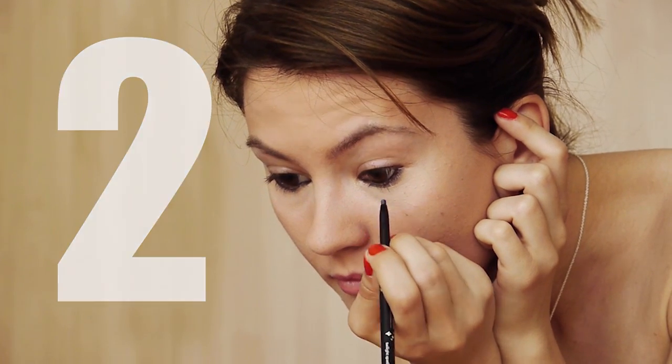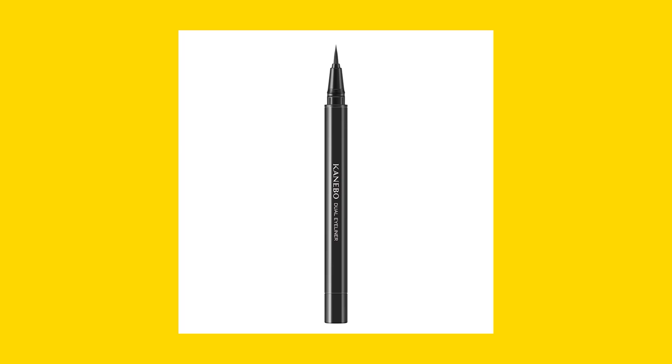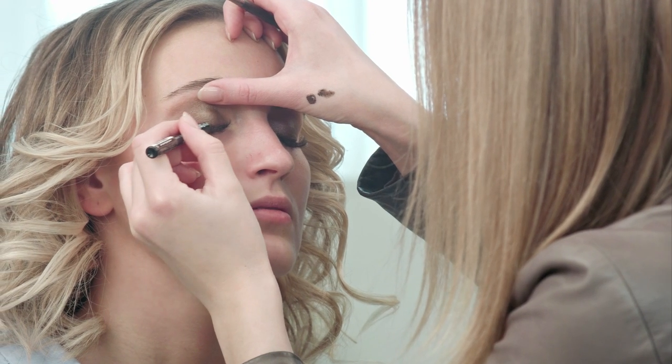Number 2. Trying to apply the liner but it is not working. Your liner pencil is dry and you have no time to buy a new one. Take the eyebrow plucker and flip the side of the liner pencil. Now it is working great.